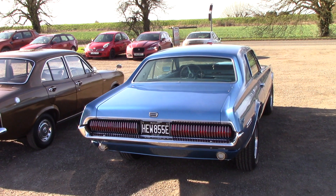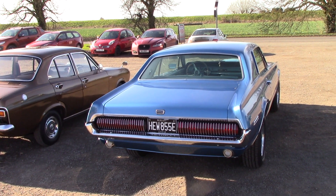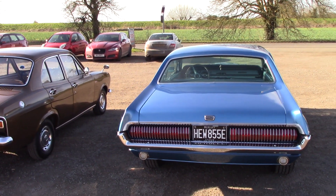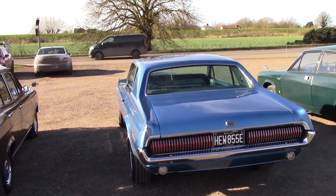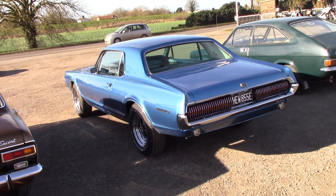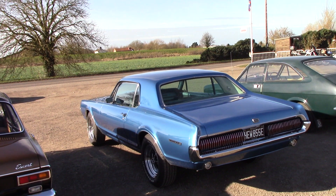Look at the design work on it. I mean that's what you call a car — none of this modern day stuff, which looks bloody awful. Mega cars they are, because they all look the same. That's a proper, proper classic car that is. Nice.